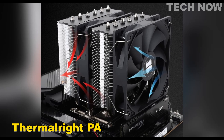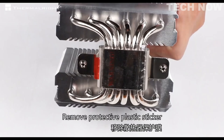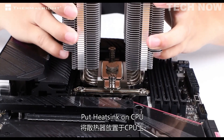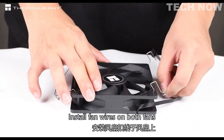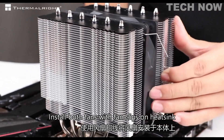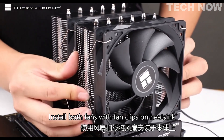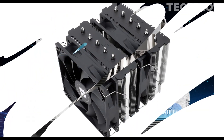The Thermalright Peerless Assassin 120 SE is a high-performance CPU cooler designed for desktop computers. With dimensions of 5 x 5 x 6 inches, it offers a compact form factor that fits well in most desktop setups. The cooler utilizes air cooling, making use of two 120mm PWM fans operating at a maximum rotational speed of 1,550 RPM and producing a noise level of 25.6 decibels. Constructed with aluminum and copper materials, it features six heat pipes with a diameter of 6mm using the alternate gravity heat pipe technique, supporting a maximum TDP range of 120 to 265 watts.